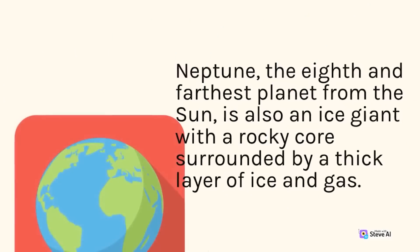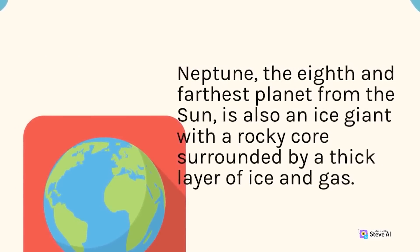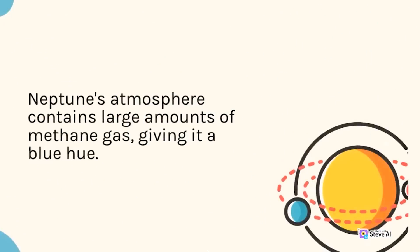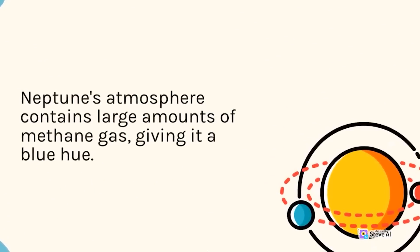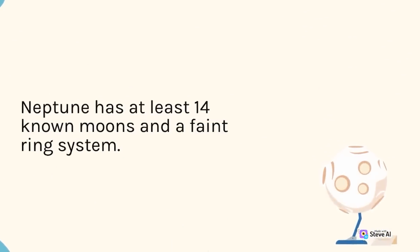Neptune, the eighth and farthest planet from the sun, is also an ice giant with a rocky core surrounded by a thick layer of ice and gas. Neptune's atmosphere contains large amounts of methane gas, giving it a blue hue. Neptune has at least 14 known moons and a faint ring system.